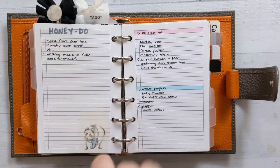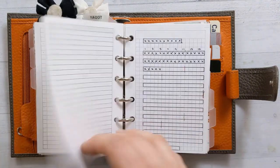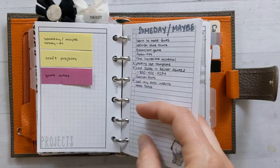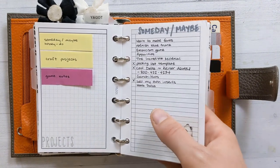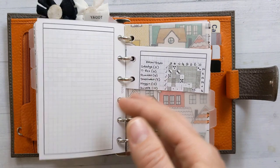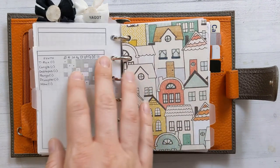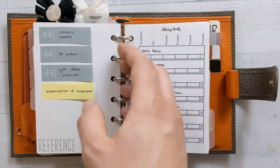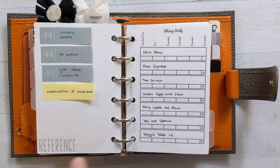This is supposed to be the project section, so I have a someday/maybe list — a repository of project ideas — and then some stuff about craft projects. Honestly, these inserts have been moving around my planner for a year and I have not been making progress on the craft projects, but they're not top of mind right now. There are also game notes for a mobile game I play. I'm not super proud that I play it enough to keep notes, but I'm probably not the only one.